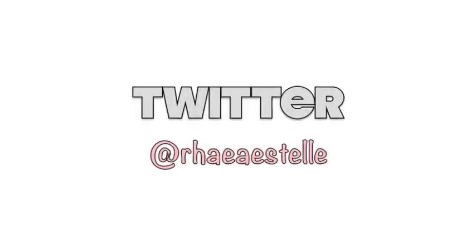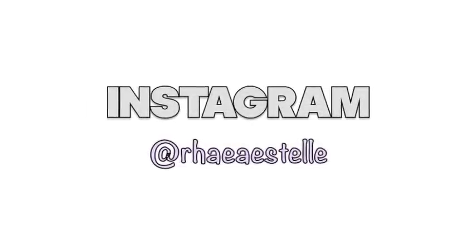Don't forget to subscribe to my channel and follow me on Twitter and Instagram — I'll have all of that linked down below. I love you guys so much, I hope you're all having an amazing day wherever you are, and I will talk to you all in my next video!